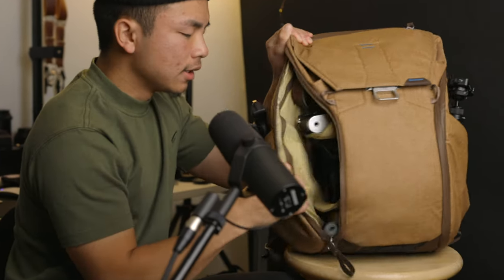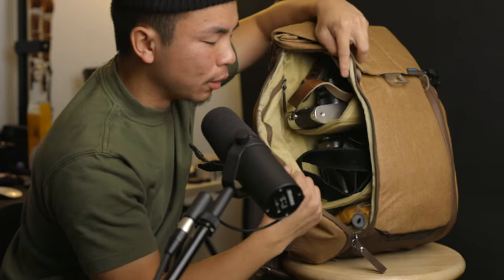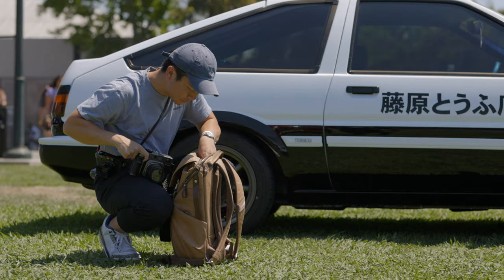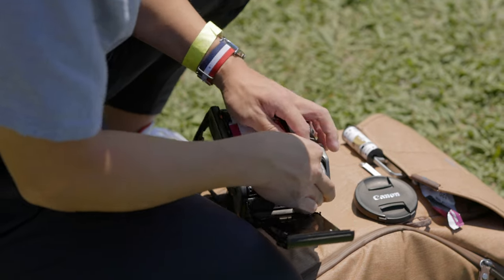If you guys don't know what this bag is, it is the Peak Design 20 liter everyday backpack, version one. They don't make this color anymore, which is kind of a travesty because this is my favorite color. It's strong, has nice quality material, and has the photographer in mind. It has two pockets on the side for water bottles or tripods, three shelves for cameras or lenses, a top pocket for an iPad or laptop, and a small compartment for earphones, wallet, or keys. I really highly recommend it — even with the expensive price tag, it's extremely worth it.